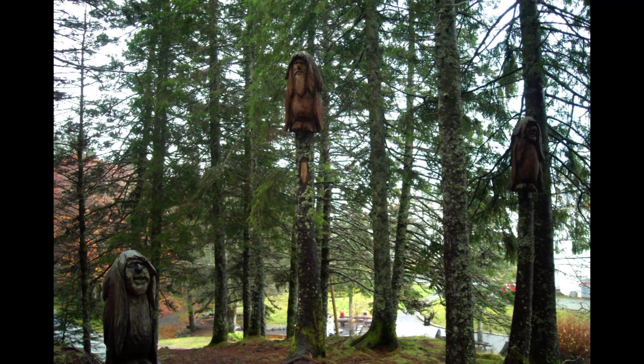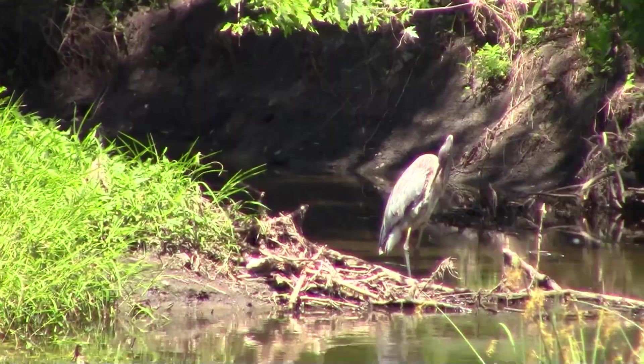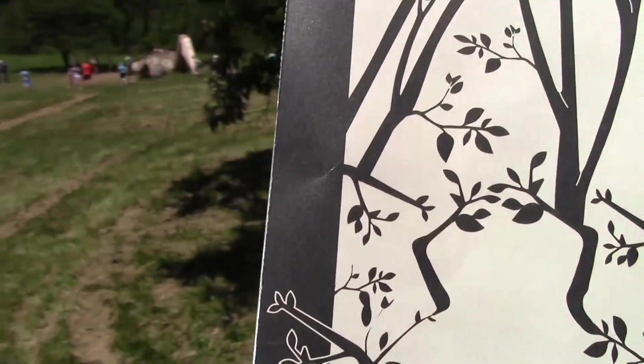Trolls are guardians of the forest. We parked and walked to the west side. Walking is the best way to see all the wildlife at the Morton Arboretum. We used the map in the troll hunt pamphlet.